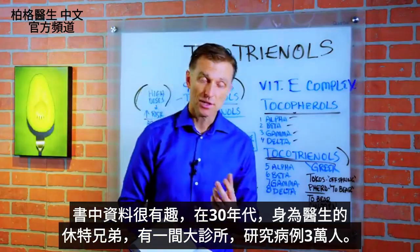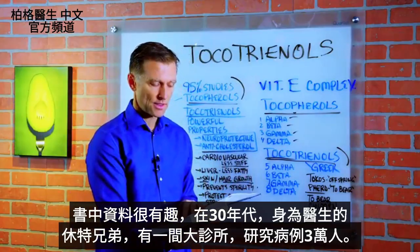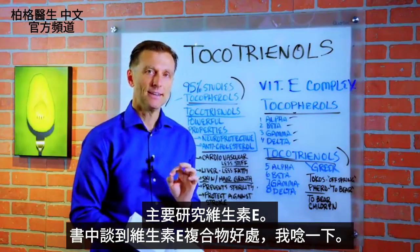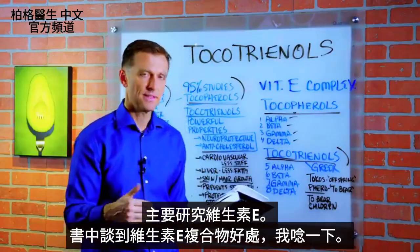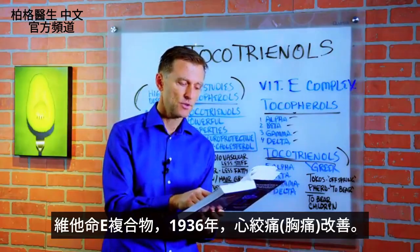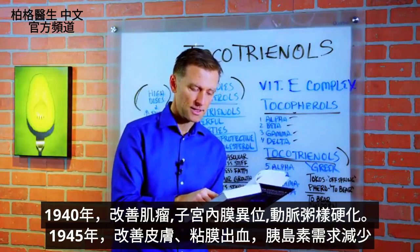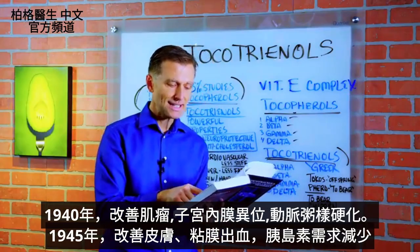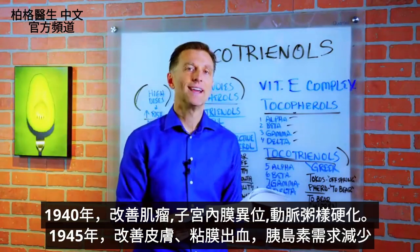Back in the 1930s, the Shute Brothers, who had a huge clinic and were medical doctors, were mainly studying vitamin E based on 30,000 patients. Going through the benefits they mentioned from vitamin E — and I'm talking about the whole complex: 1936, improvements in angina, which is chest pain. 1940, fibroids, endometriosis, atherosclerosis. 1945, hemorrhages in the skin, mucous membranes, and decreased requirement for insulin.